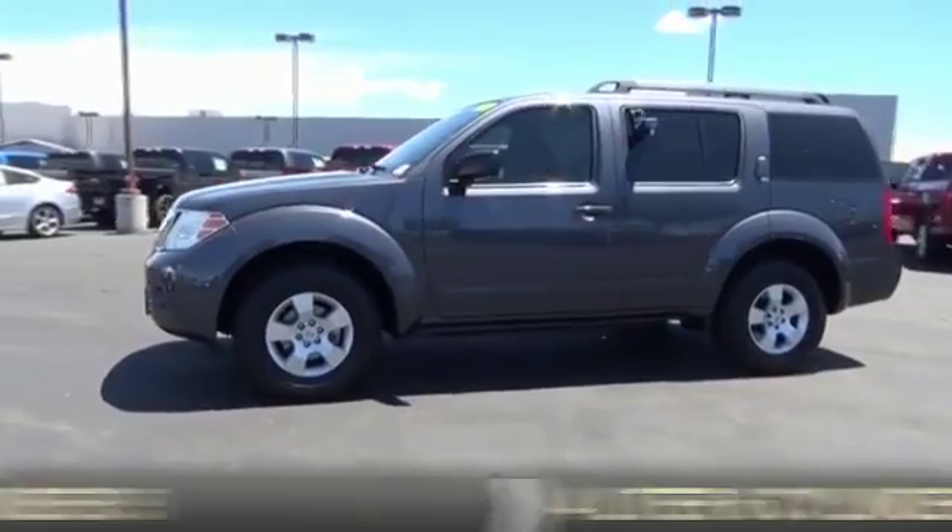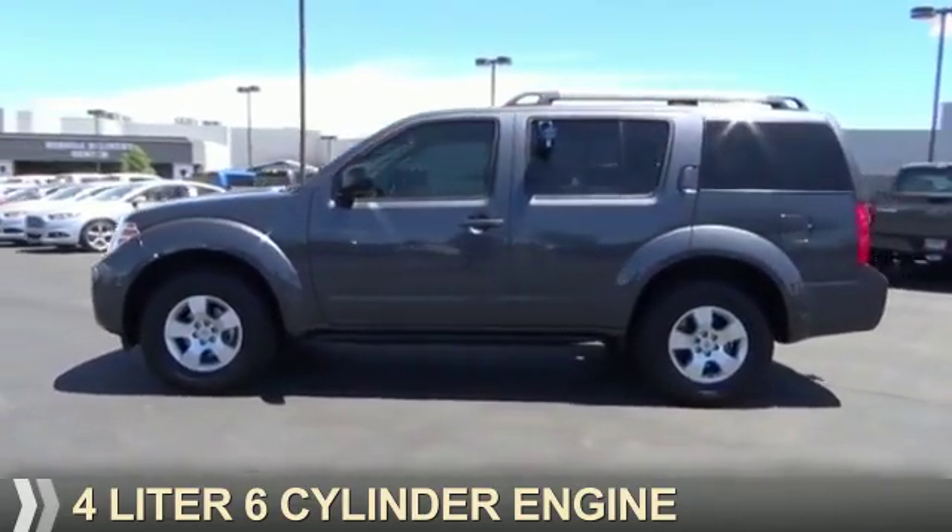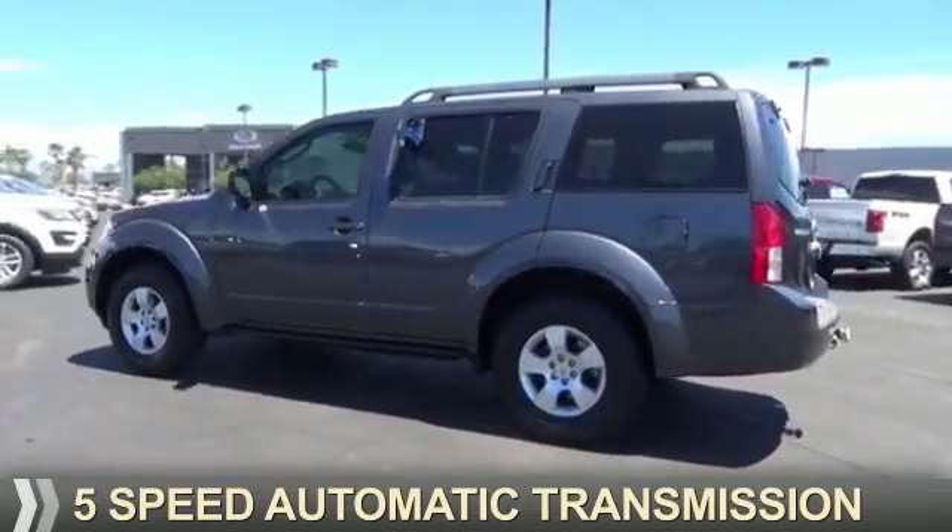It's powered by a 4-liter, 6-cylinder engine, and a 5-speed automatic transmission.